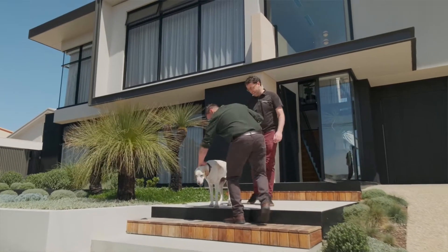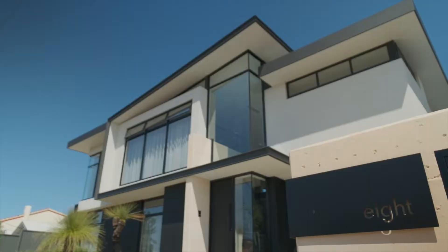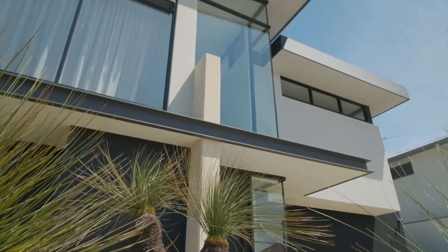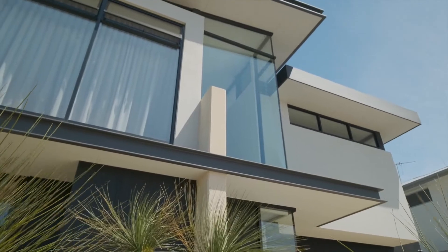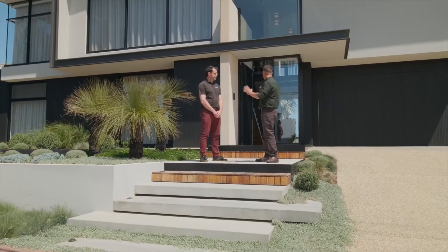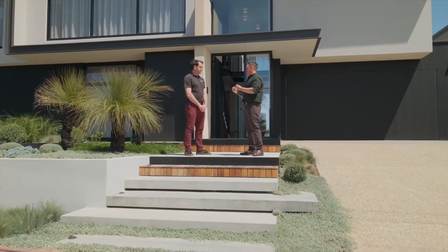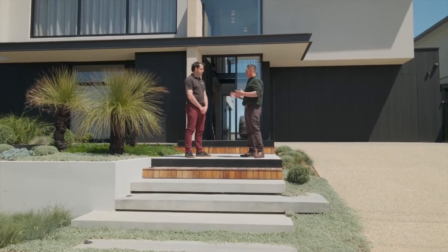Today I'm here in Brighton, Adelaide's Coastal Fringe, to visit an architecturally designed house that from the facade will capture you and you will not be able to take your eyes off. This house, straight from the onset, has got so many features and such an organic feel. How did you guys come about and execute this job?